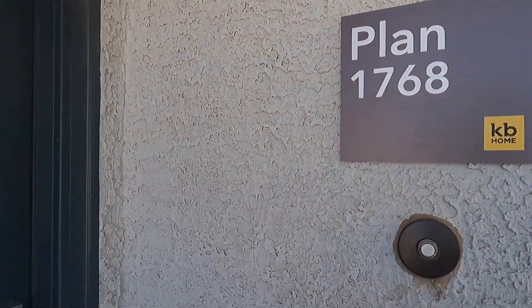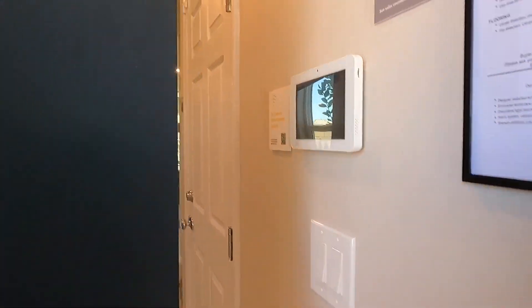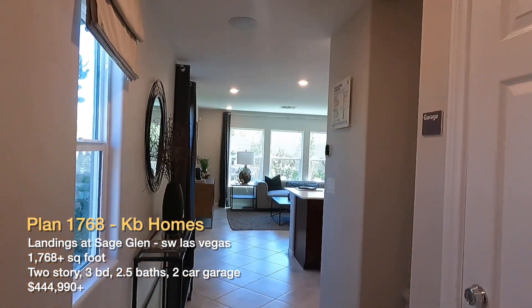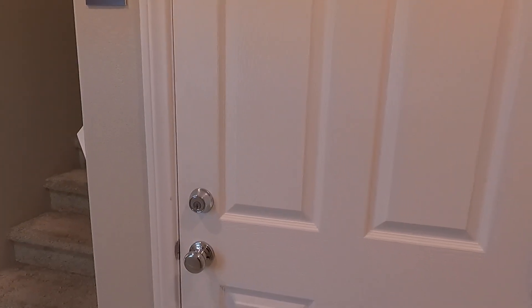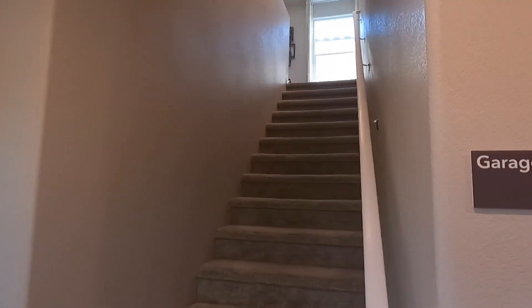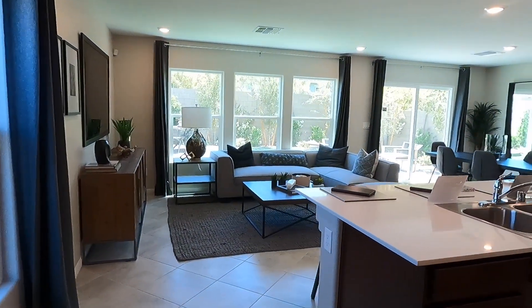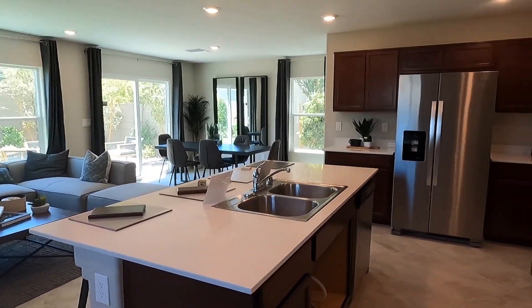We're going to check out the 1768 square foot model. It looks like the garage is going to be upstairs. Wow — nice and open floor plan down here.